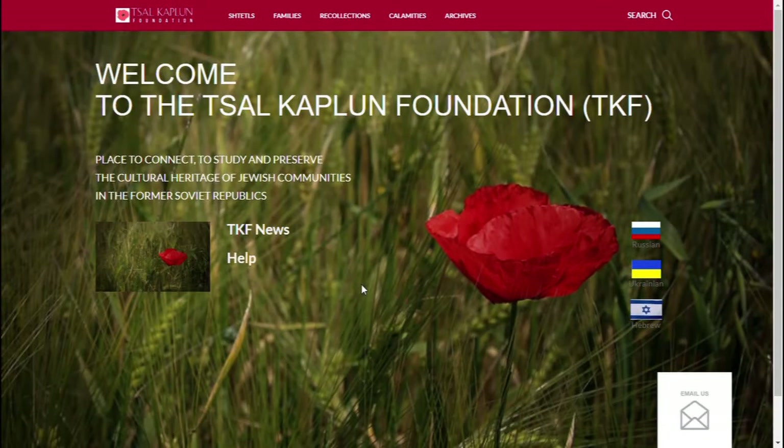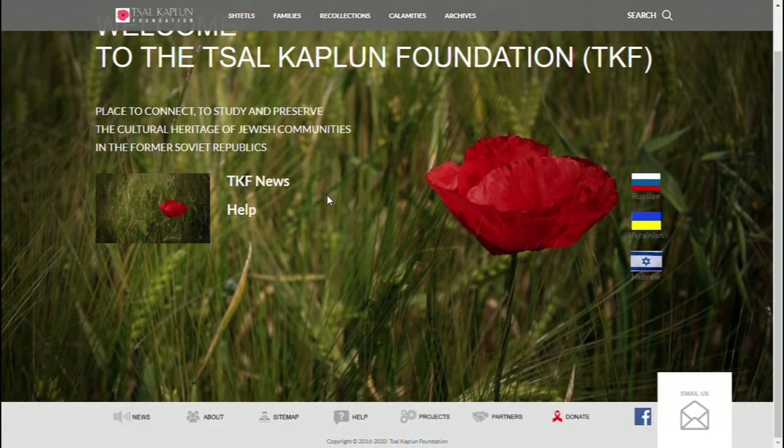Now we're going to be talking about the second website, which is called the Sal Kaplan Foundation. If you want to go to this website, simply type in tkfgen.org. I'll also include links to all these websites in the description of this video.